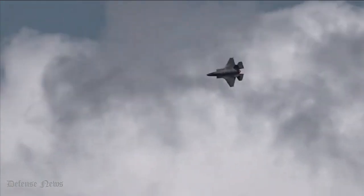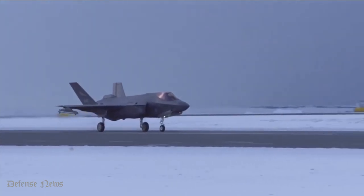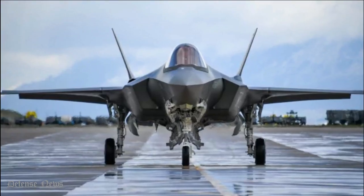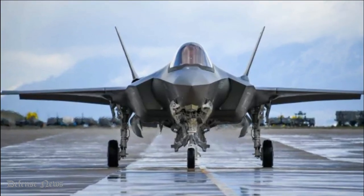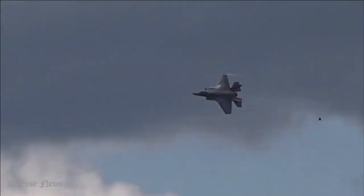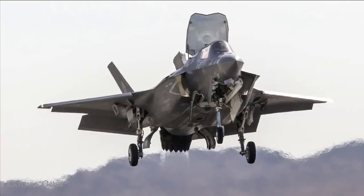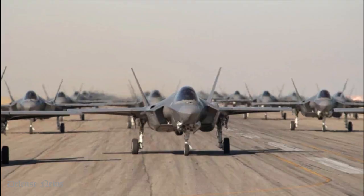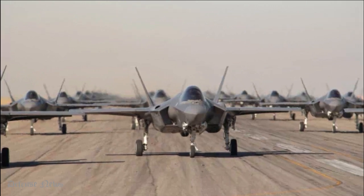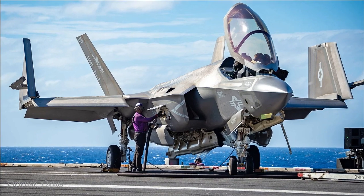Variants of the F-35. In July 2006, the single-seat fighter was officially named the F-35 Lightning II. There are three different types of the F-35: the short takeoff and vertical landing style F-35B, the conventional takeoff and landing (CTOL) F-35A, and the carrier-based F-35C (CV).